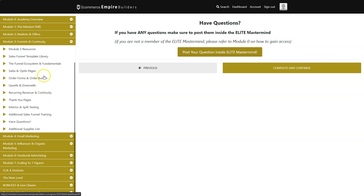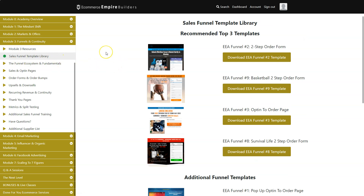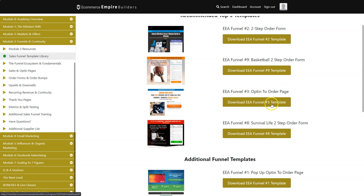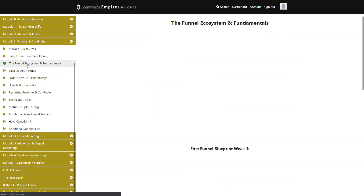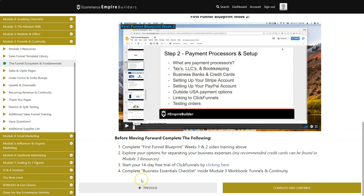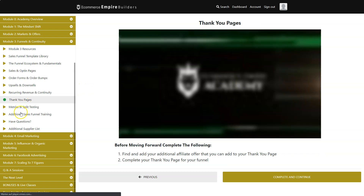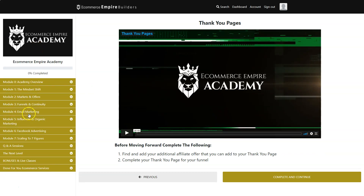Module three is all about Funnels and Continuity. You have resources including daily sales and profit tracking, funnel feature and benefit examples, and a sales funnel template library with Peter's top templates — basket capital order form, opt-in to order page, survival live order form, and more. You can basically copy his funnel and use it as yours. Topics include funnel ecosystem fundamentals, the first funnel blueprint week by week, sales and opt-in pages, order forms, upsells, downsells, recurring revenue, continuity, and thank you pages.